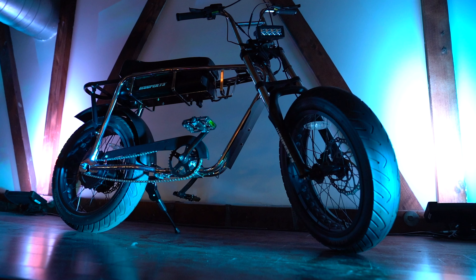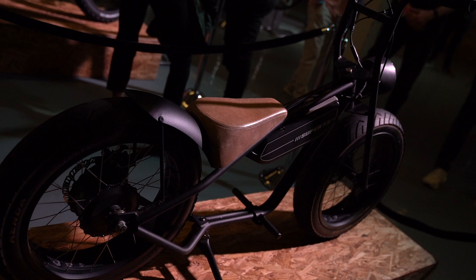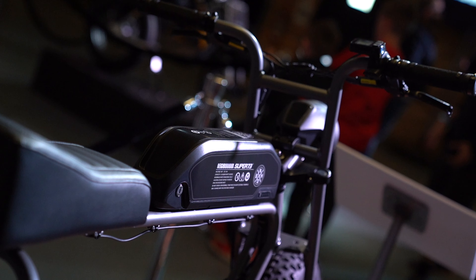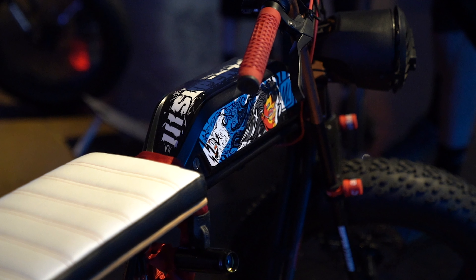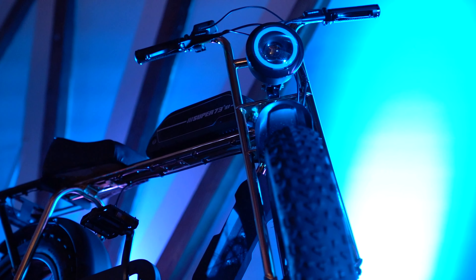Today's video is about the Super 73 reveal. I've always been a fan of Super 73 and I feel like they make really great products. But with everything that's been coming out, I felt like it didn't justify the price tag. But this reveal absolutely did, and I'm definitely interested in throwing down a pre-order.